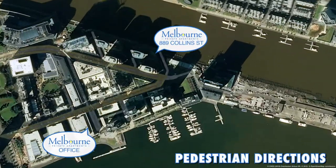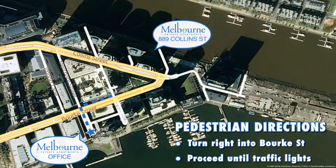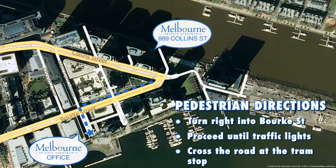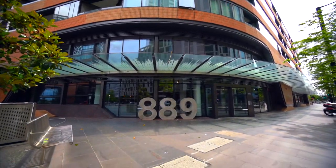If you do not have a vehicle, as you exit our office from Merchant Street, turn right into Bourke Street and proceed until the traffic lights. At the lights, cross the road at the tram stop and proceed to the front entrance of 889 Collins Street.